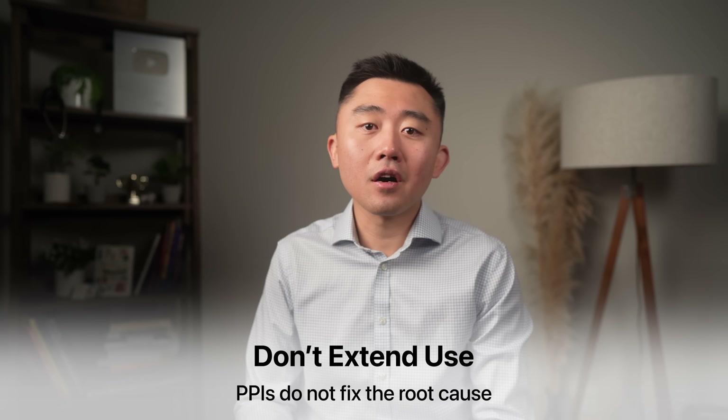I approach PPI use the same way I approach NSAIDs — sometimes you just can't get around it and some people really need this drug. But we always want to use it as a last resort and for the shortest duration possible. What we don't want is to start taking this drug for simple heartburn and then continue for months or years, because these drugs don't actually fix the root cause of heartburn — they just cover up your symptoms.